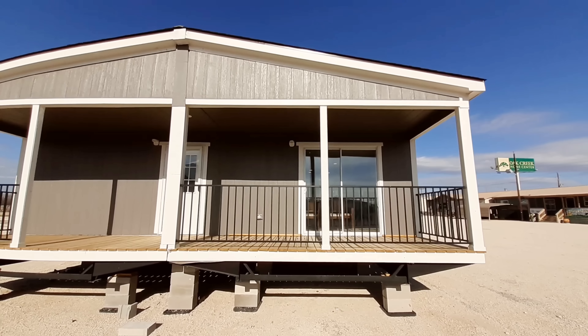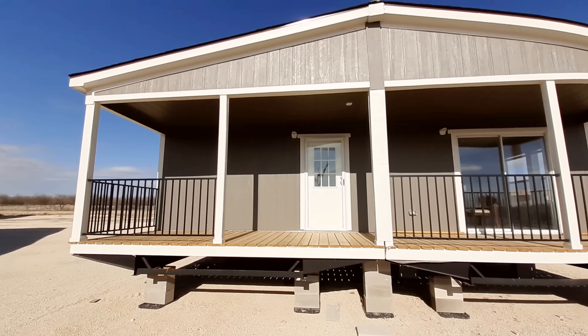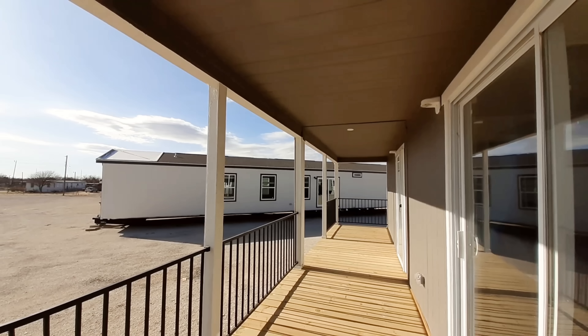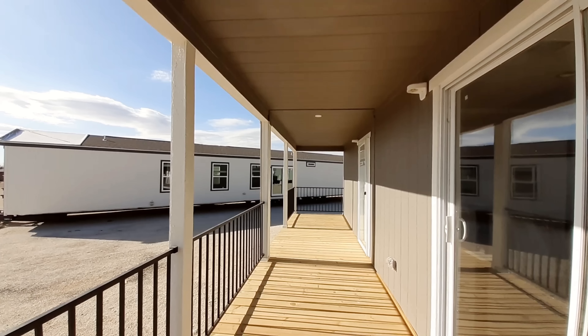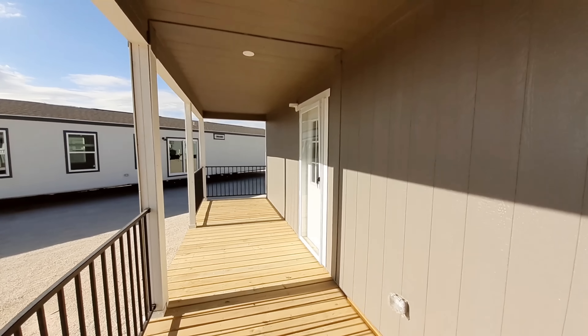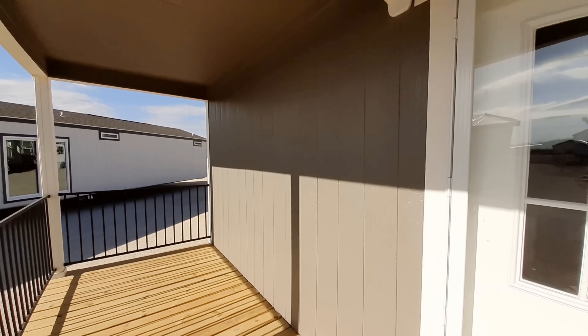Isn't that a really nice porch? We should probably get up there and check it out. So here is your porch — really nice sized porch. It runs the full width of the home.